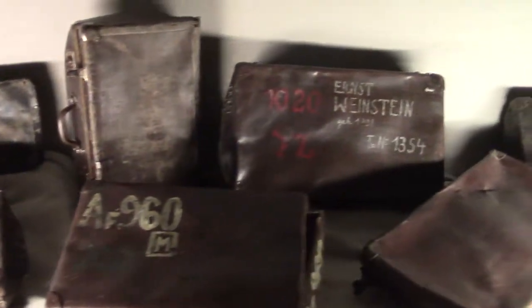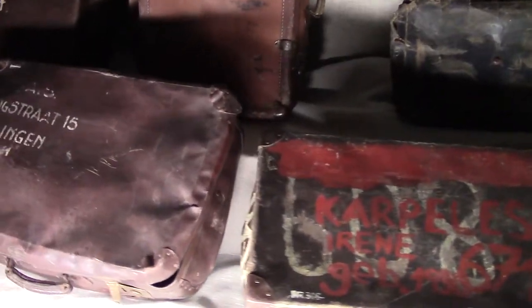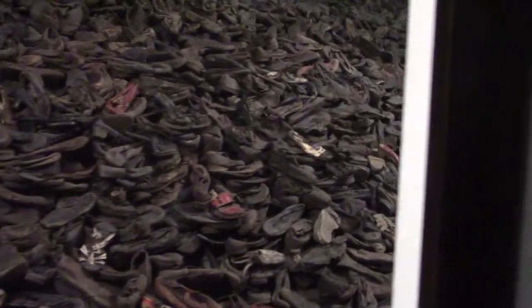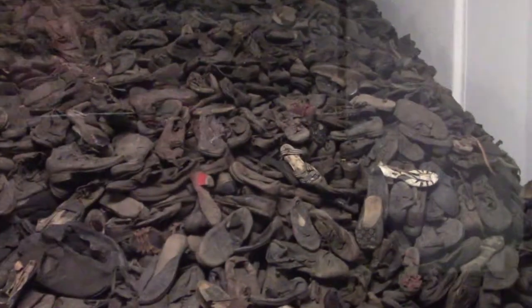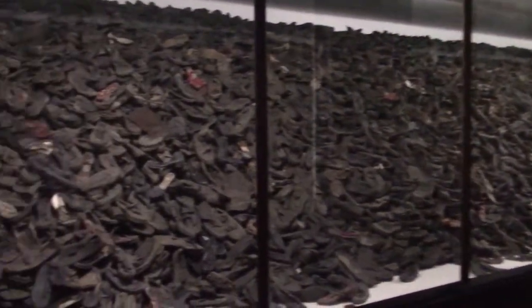The prisoners were told to write their name on their suitcases so they could find them when they left the showers — here are some samples of those cases. And this is a pile of shoes. Prisoners were told to take their shoes off and tie them together so they could find them easier coming out of the shower at the other end. Obviously that was a lie — it was so the people sorting the shoes could match them up and reuse them more easily. Absolutely horrific. The amount of shoes is just staggering.